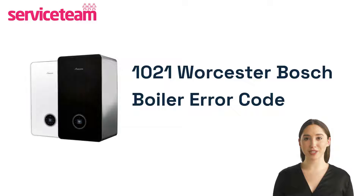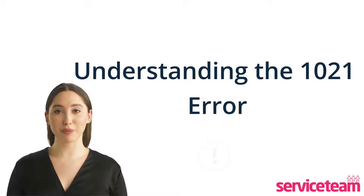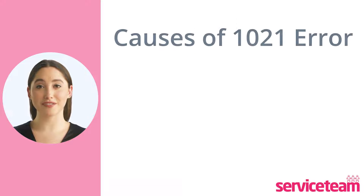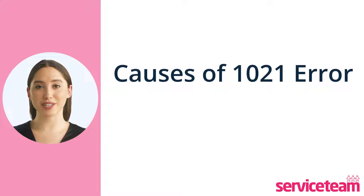Let's see how to fix the 1021 error code in the Worcester Bosch boiler. The 1021 error code in your Worcester Bosch boiler relates to a potential malfunction of the hot water temperature sensor. Let's now find out what causes the 1021 error.